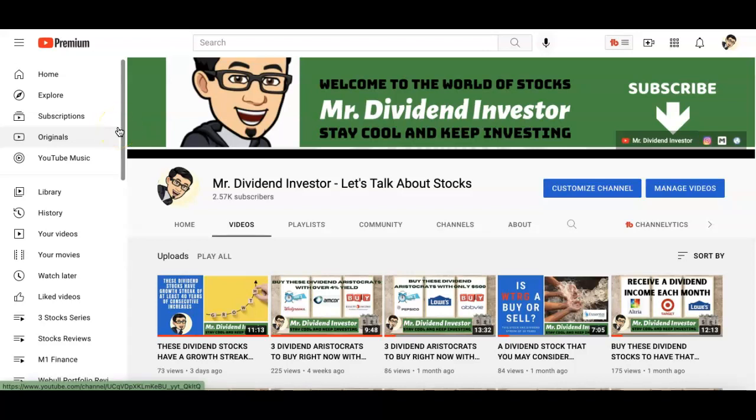Aloha folks, thank you so much for checking out this video. If you are new to the channel, my name is Mark, Mr. Dividend Investor. In this channel we talk a lot about dividend companies. If you're a new investor and you want to learn about which companies to invest in — whether it's dividends, growth stocks, or even penny stocks — you've come to the right channel. Definitely hit that subscribe button and don't forget to hit the notification bell so you don't miss out on videos that I put out.